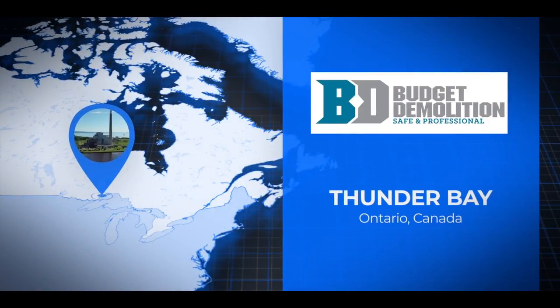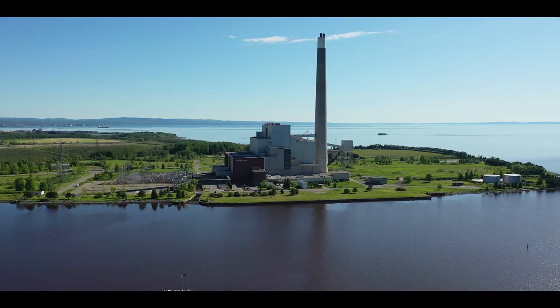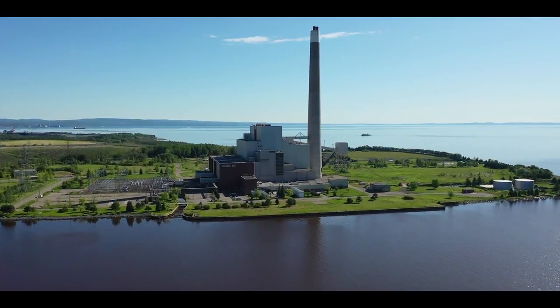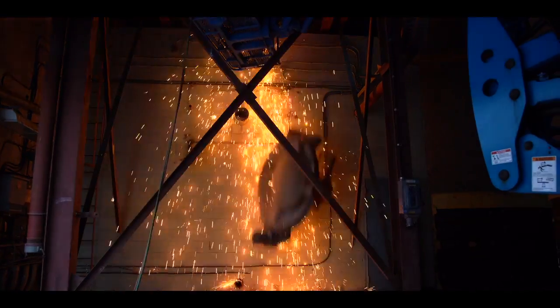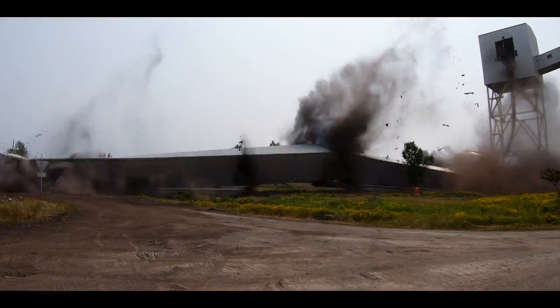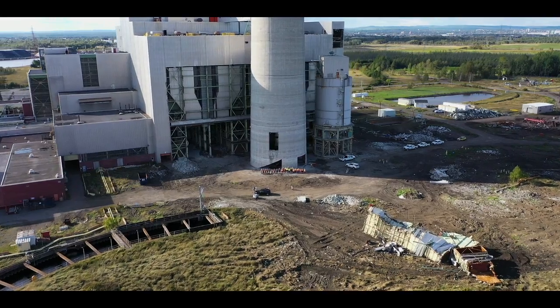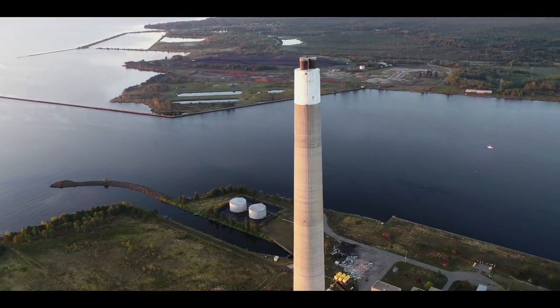In Thunder Bay, Ontario, on the edge of Lake Superior, Budget Demolition has taken on the monstrous task of demolishing the decommissioned Thunder Bay Generating Station. In episode one, the team began the necessary prep work needed before the explosives could be placed on a 650-foot stack. Now the team is just two days away from lowering the highest peak in all of Thunder Bay.